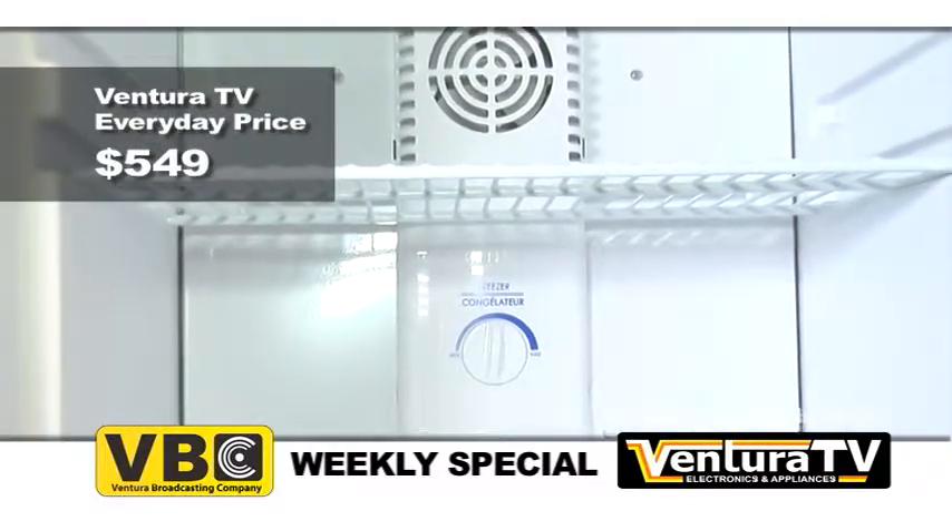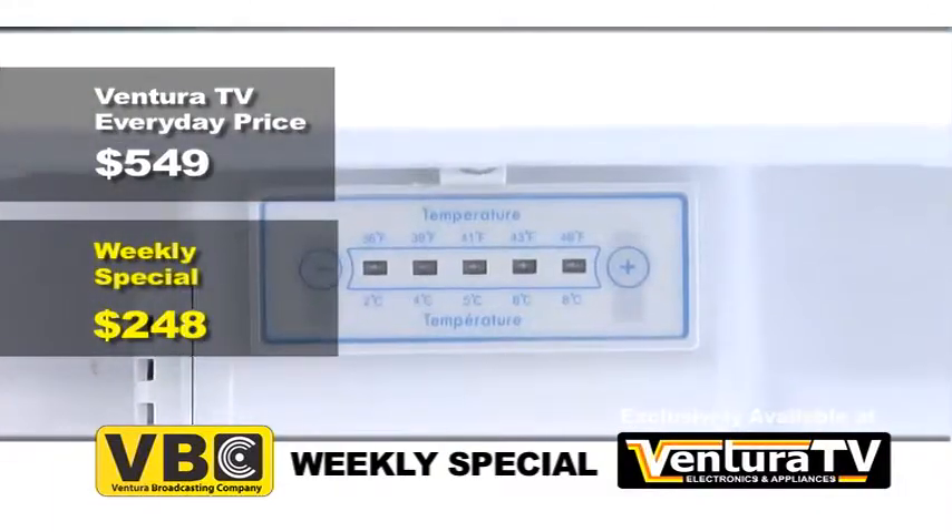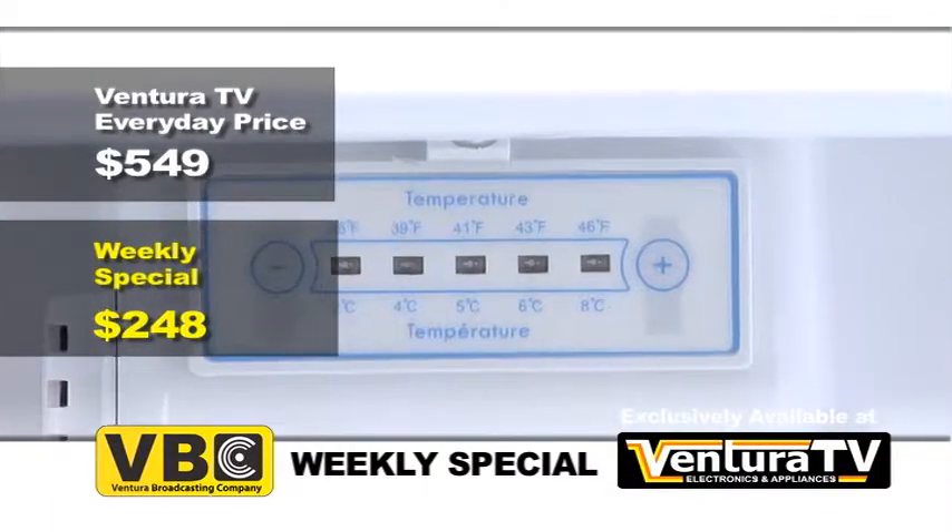But this week, for BBC viewers only, the weekly special price is just $248. That's over $300 in savings.